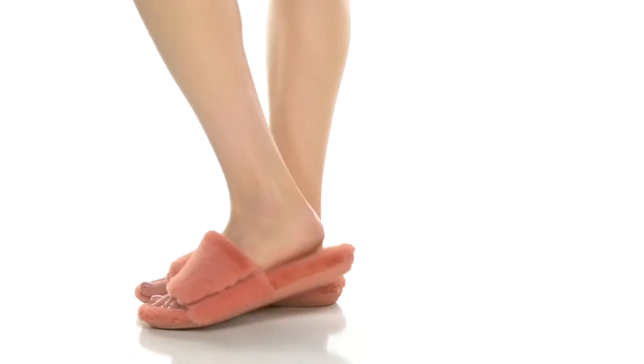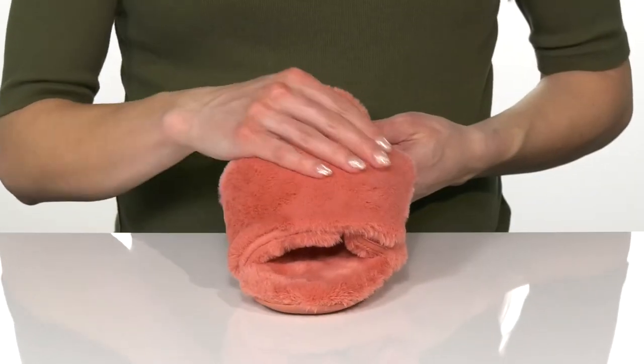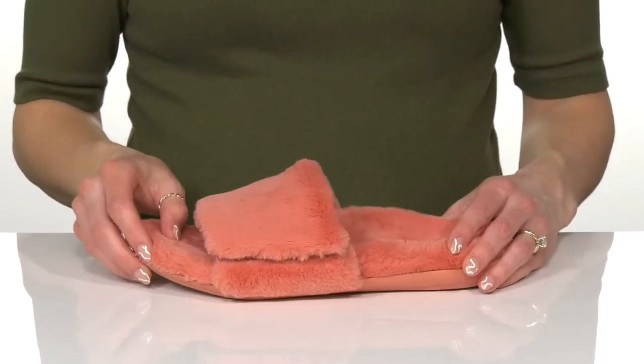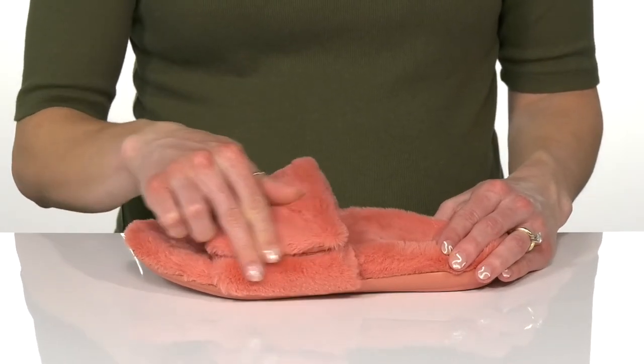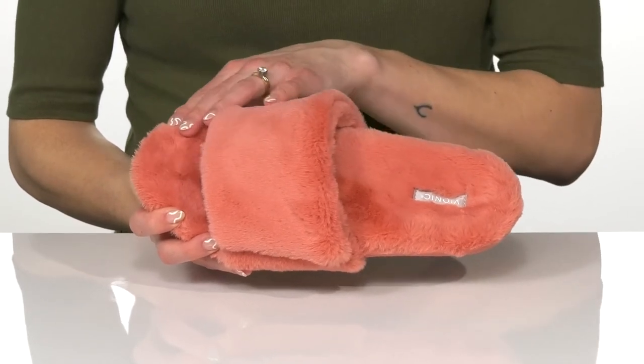Experience so much comfort when you lounge around in these slippers this season. They feature a really soft and cozy faux fur upper, and this strap is pretty sweet because it's a hook and loop closure. They have an easy slip-on construction with an open toe design.